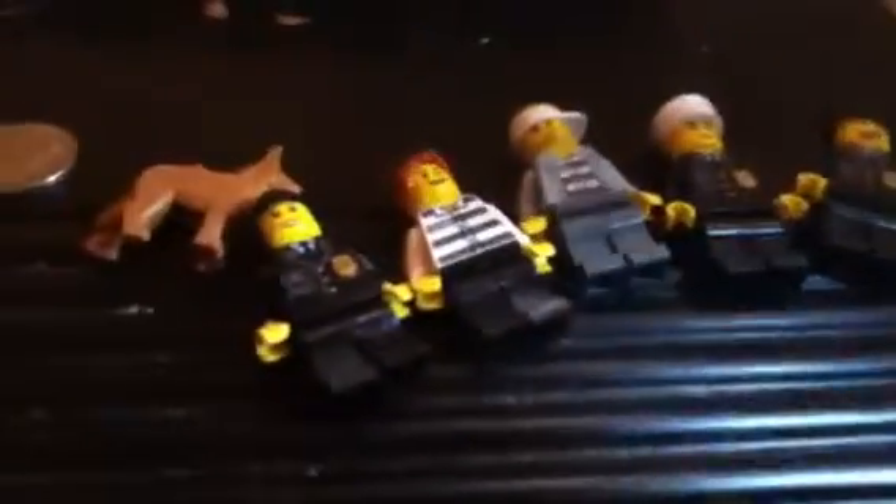So here's my minifigs. Let me get some good lighting. I actually got five — six if you count the dog. So I got one girl and four boys. That's the girl.